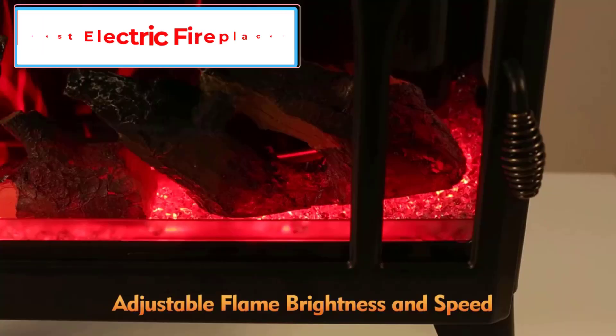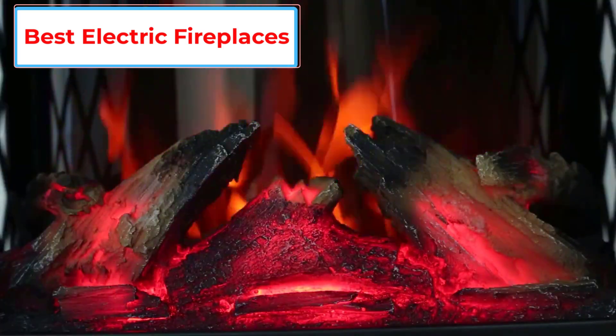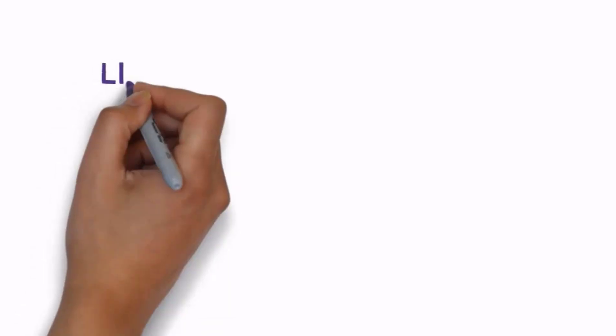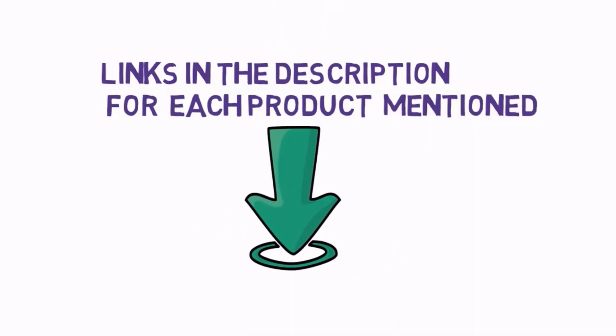Are you looking for the best electric fireplaces? In this video we will look at some of the 5 best electric fireplaces on the market. Before we get started, we have included links in the description, so make sure you check those out to see which one is in your budget range.